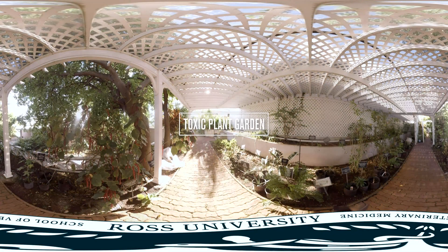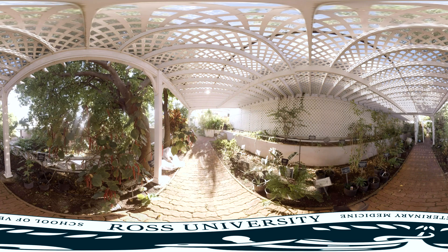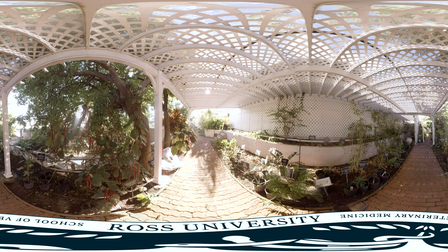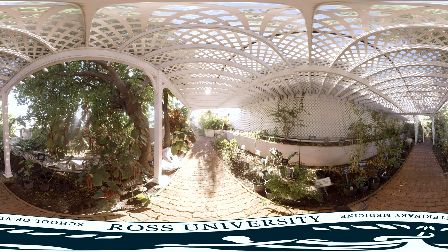The Toxic Plant Garden at RossVet was created years ago by RossVet faculty as a unique hands-on resource. Here, a wide variety of plants that are poisonous to animals and commonly kept as houseplants are grown. Students experience the garden as an integral part of their fifth semester veterinary toxicology course, designed to support learning by making these unique real-life specimens available to you.